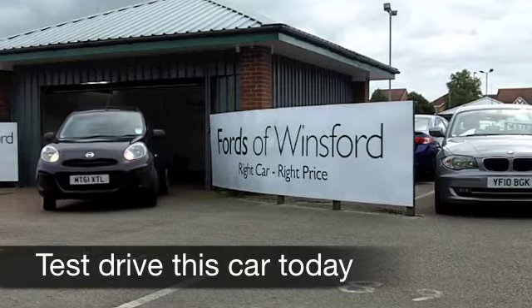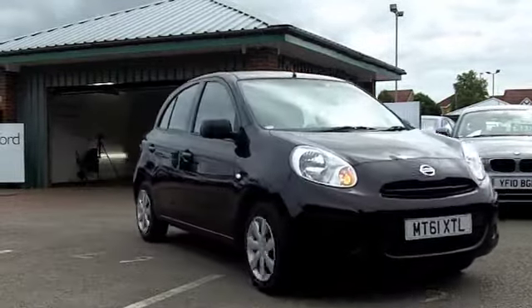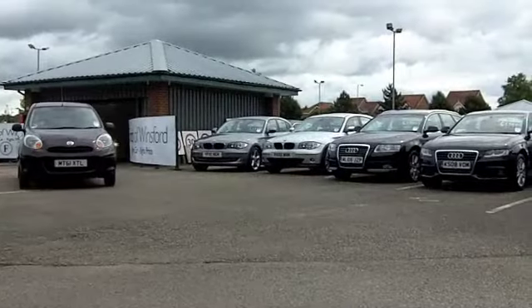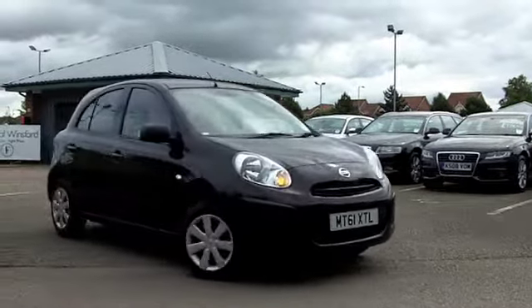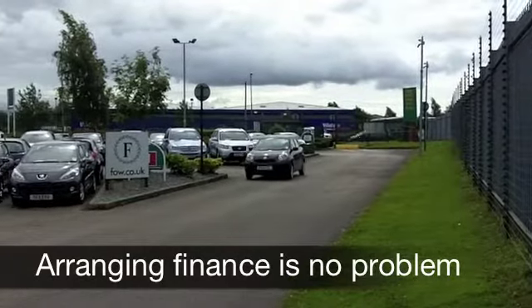The Nissan Micra has been around for a good few years now and they've improved it year after year. This is the latest spec, which looks good, is good to drive, and economical to run. Under the bonnet is a 1.2 engine. This is the Visia edition with an automatic gearbox, so it's nice and easy to drive.